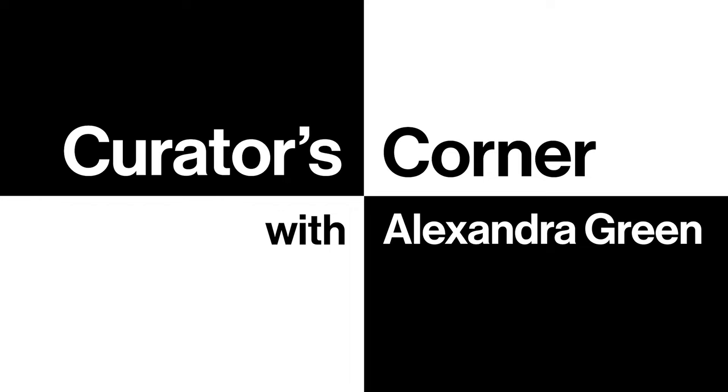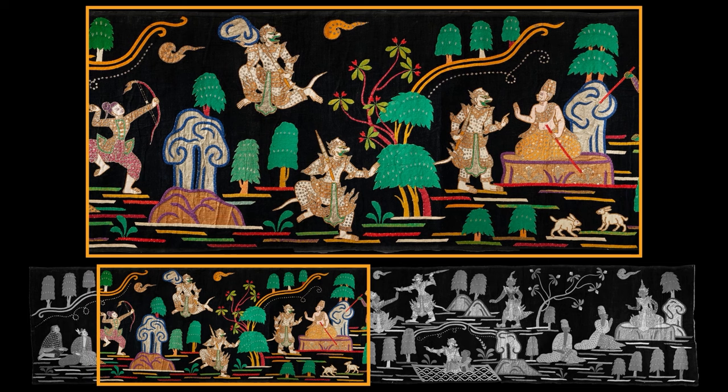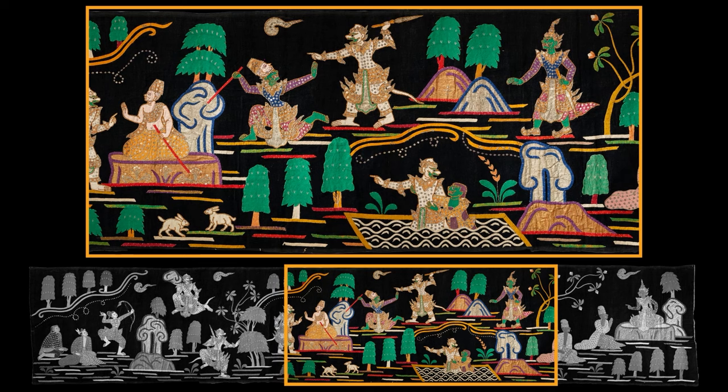We are looking at a Shui Chi Do or Kalaga, which is a textile hanging from the country of Myanmar. It was probably produced in central Myanmar in the late 19th century or early 20th century. It is pieces of textile sewn on top of a black velvet ground, also covered in sequins and embroidered. It could be used as a wall hanging or a backdrop. The long thin nature of this particular example suggests it was hung up in the eaves of a building.